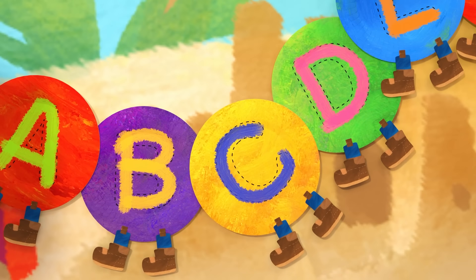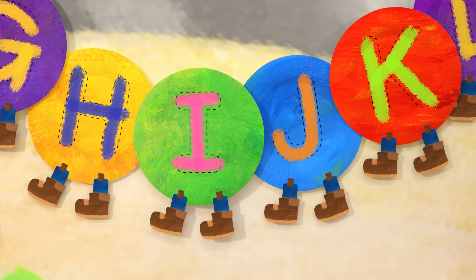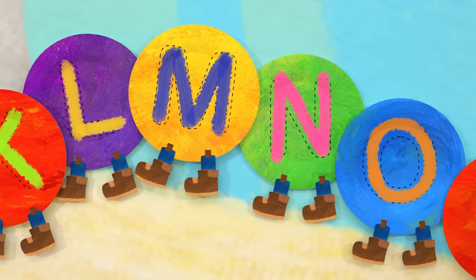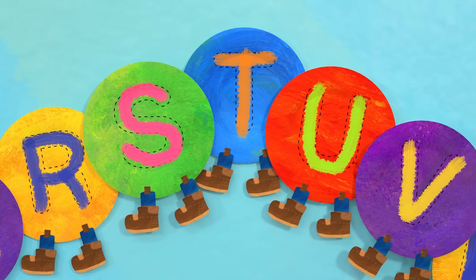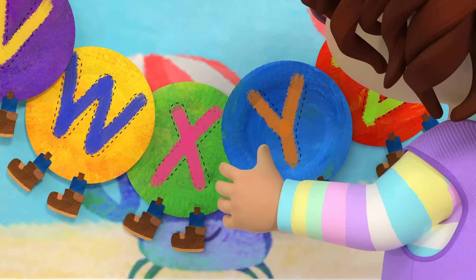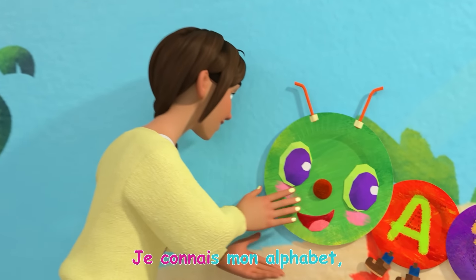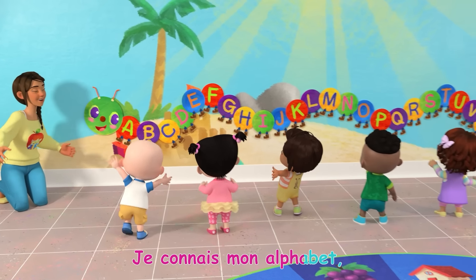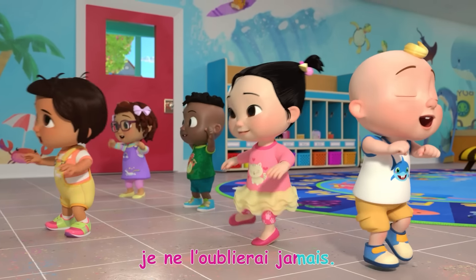A, B, C, D, E, F, G, H, I, J, K, L, M, N, O, P, Q, R, S, T, U, V, W, X, Y, Z. Je connais mon alphabet, je ne l'oublierai jamais!